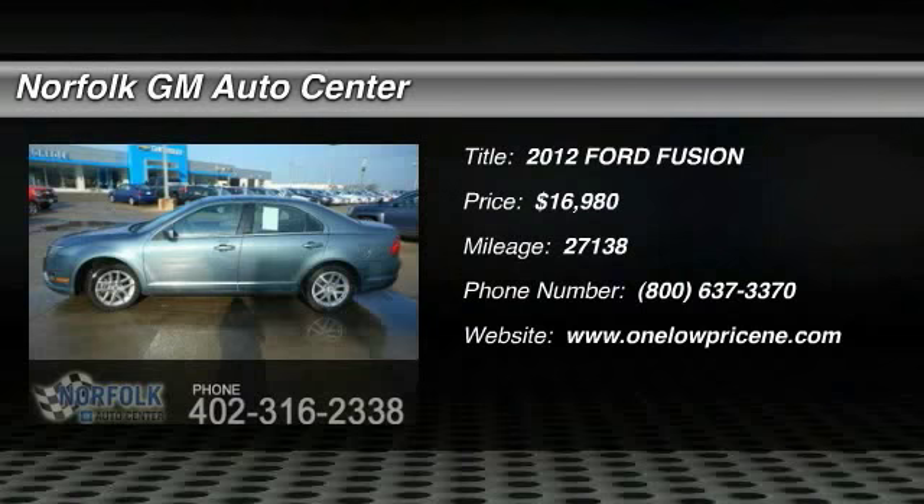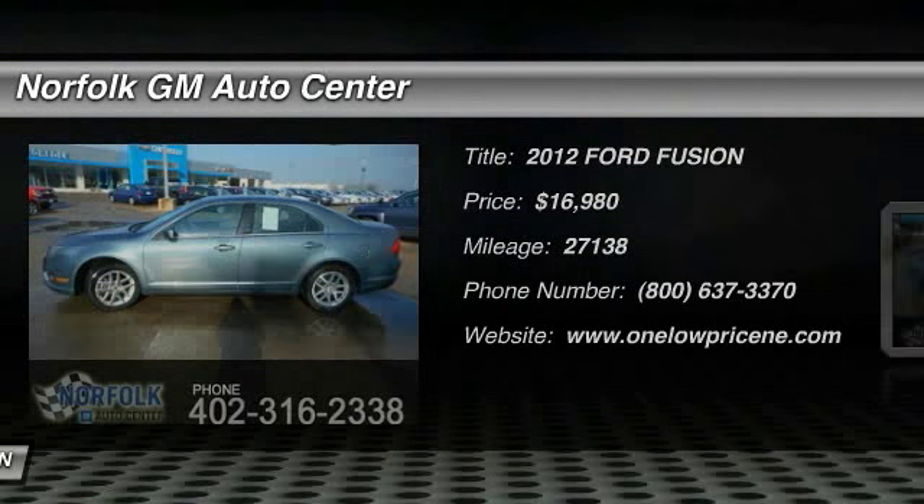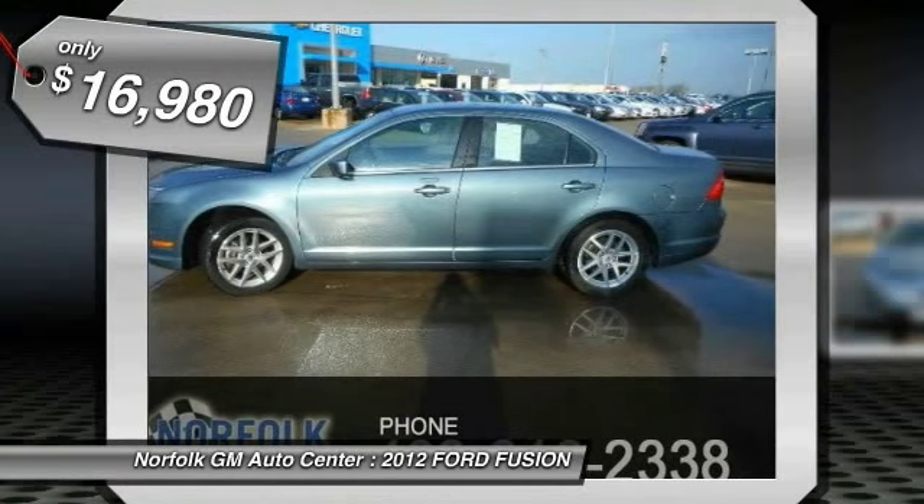The 2012 Fusion. You can have both impressive power and great economy in a Fusion, and it is priced below $20,000.